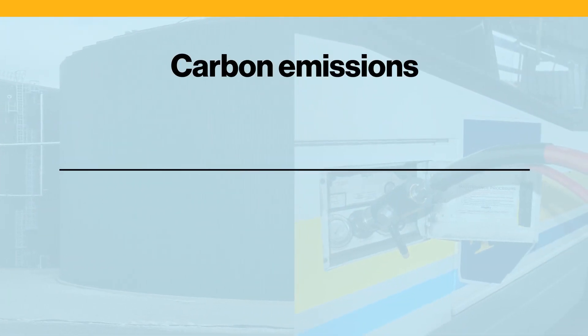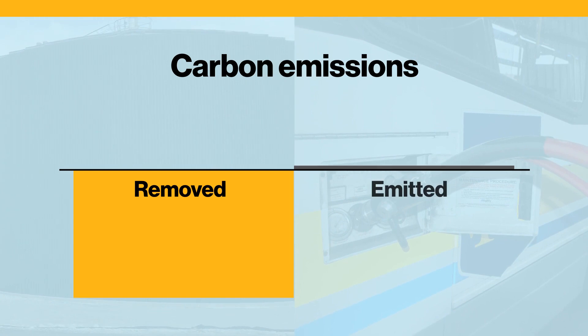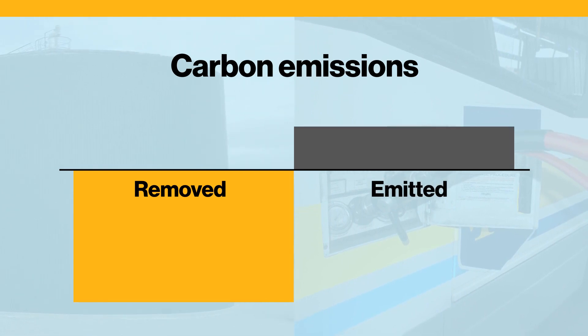Simply, when more carbon is removed than is emitted, that makes a vehicle's fuel carbon-negative.